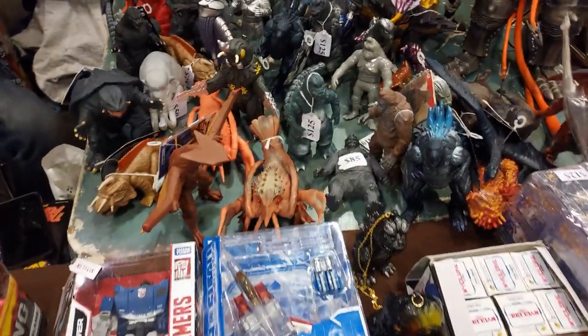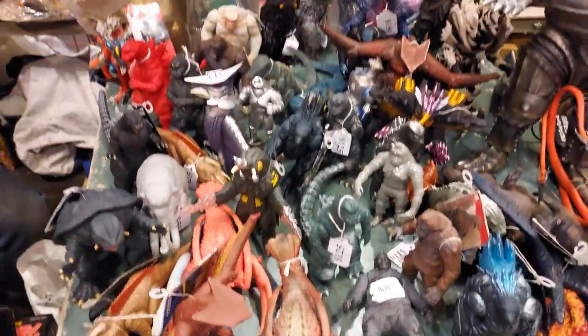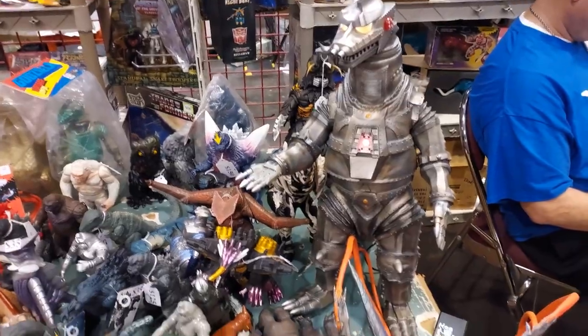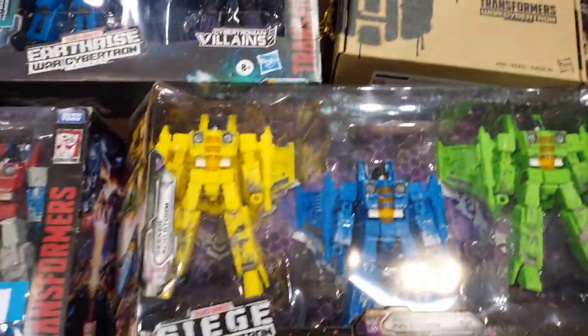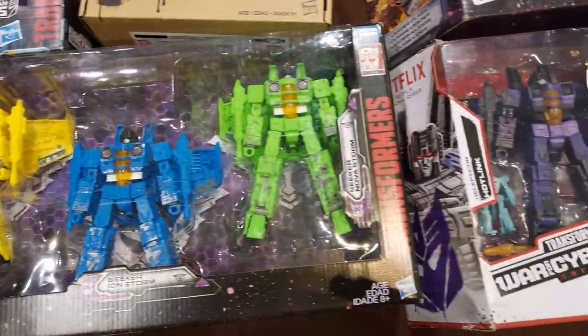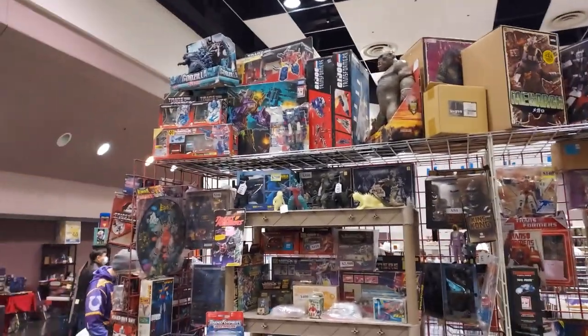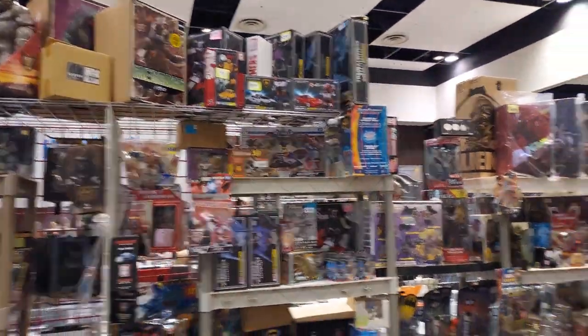Oh boy, look at all this King Kong and Godzilla right here! Wow, take a look at that — just incredible. You guys really have to come to one of these events in San Jose. This is what they do here. Take a look at this stuff up there. This is incredible.